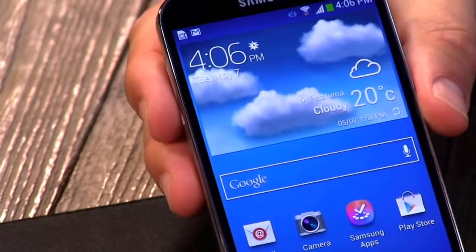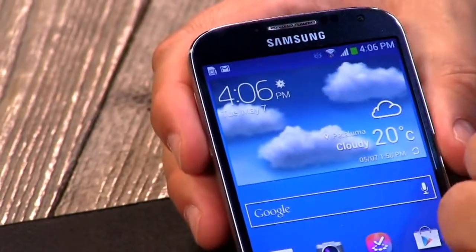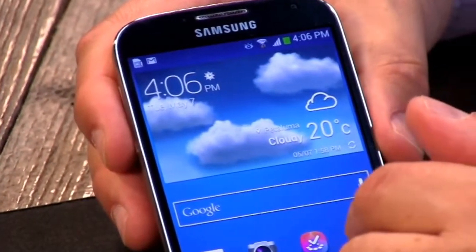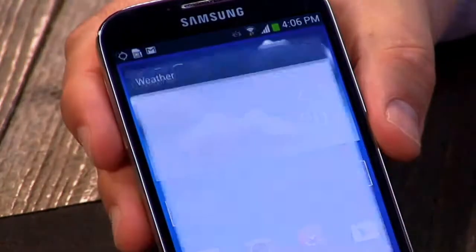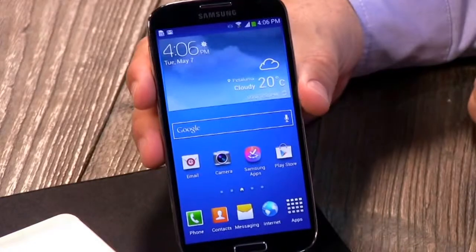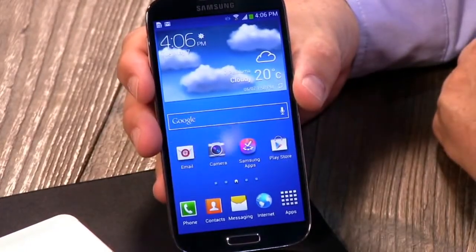There's a lot of functionality built into this phone. There's a lot of sensors in here. I can wave at the phone, I can look at the phone and it sees my eyes, I can scroll through pages by looking up and down or waving my hand up or down, I can pick up the phone by waving my hand in front of it. To me, a lot of that is just pure gimmickry. I don't really see the need for it. Samsung is obviously looking for ways to differentiate their phone from the competition.